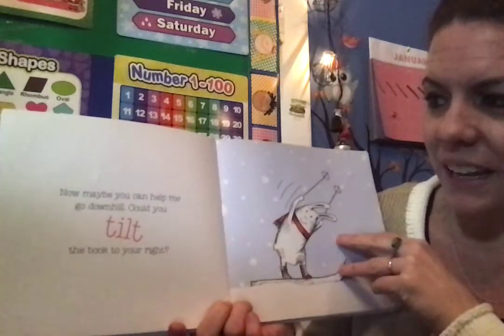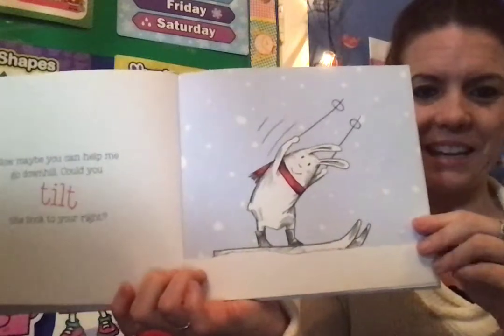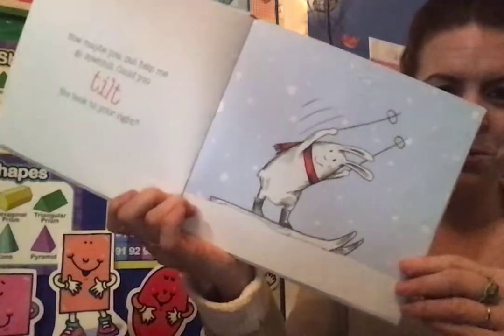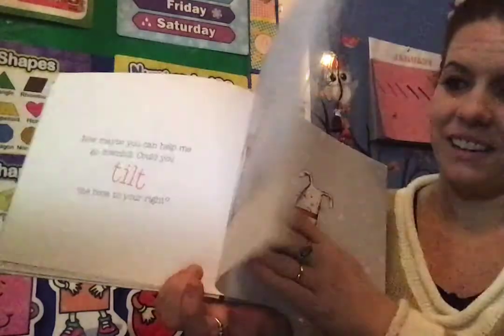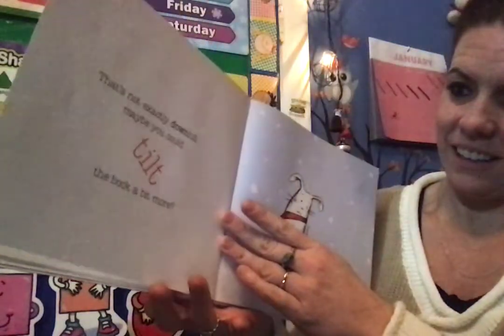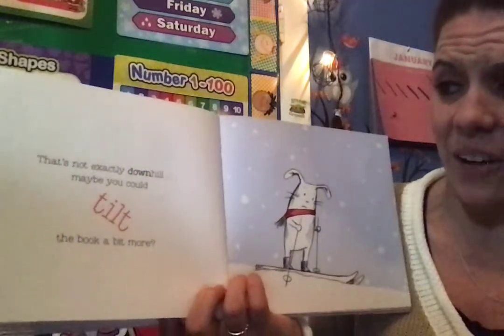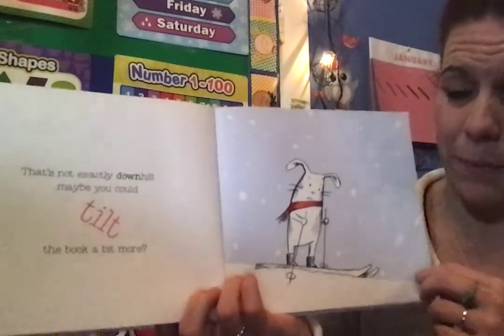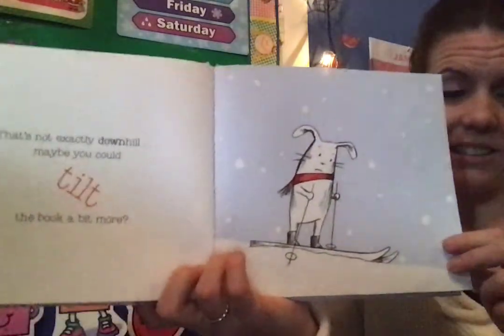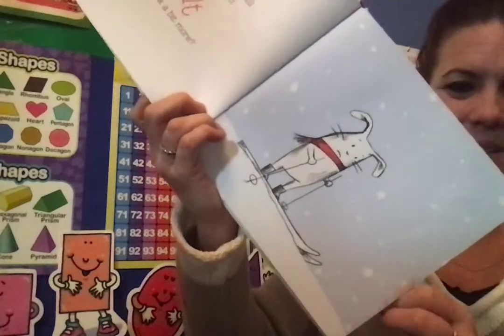Now, maybe you can help me go downhill. Could you tilt the book to your right? Okay, ready? That's not exactly downhill. Maybe you could tilt the book a bit more. Let's tilt it more. Uh-oh, that looks like a steep slope. Let's see what happens.